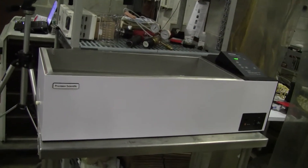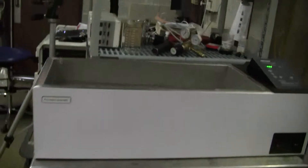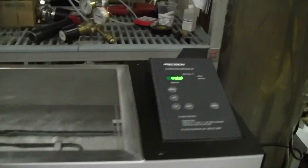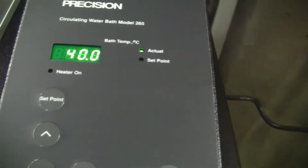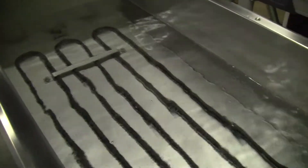Hi, this is Jim from HitechTrader. Today we're looking at a Precision Scientific circulating water bath, model 265. It has a digital output. Very large bath — it holds 35 liters.